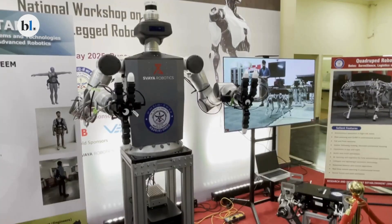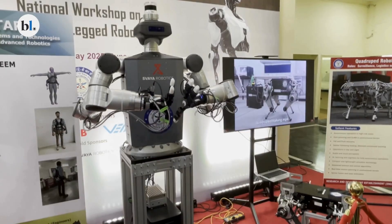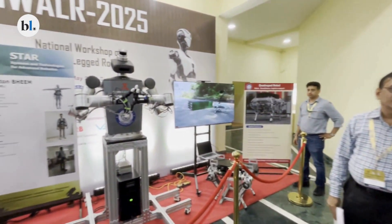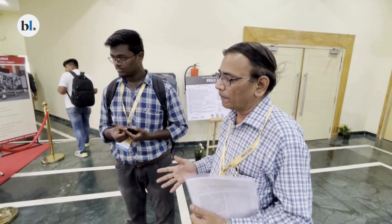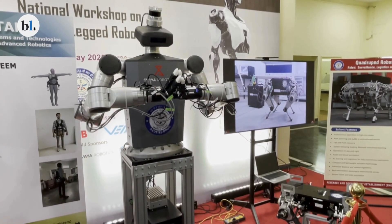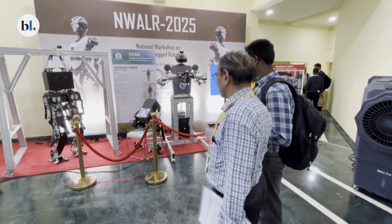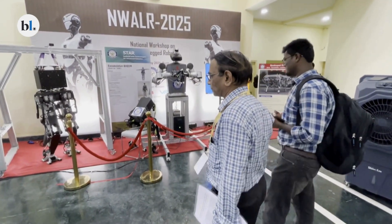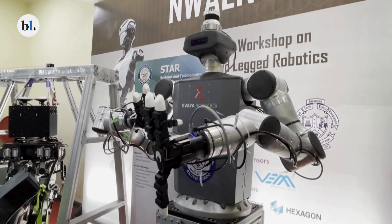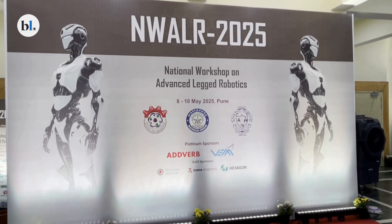Scientists at the Defence Research and Development Organization, or DRDO, are working on a humanoid robot that can be part of frontline military missions. The Research and Development Establishment Engineers, a key lab under the DRDO, is developing a machine that can carry out complex tasks under direct human command, aiming to reduce troop exposure in high-risk environments. The robot was recently showcased at the National Workshop on Advanced Legged Robotics held in Pune.